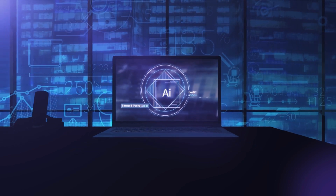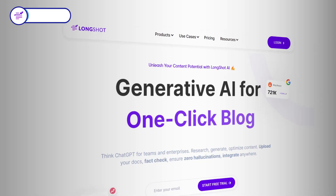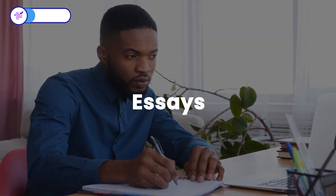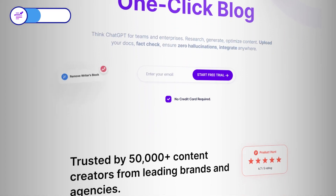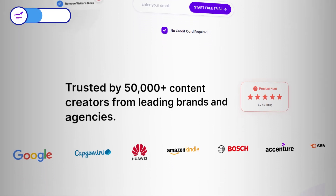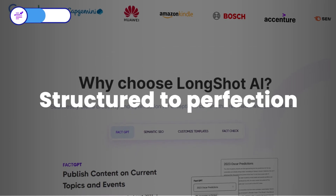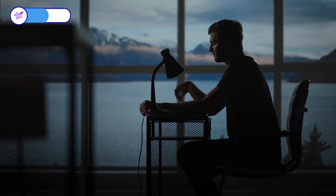Now let's talk about the second awesome tool in our lineup: Longshot.ai. This clever AI tool is your secret weapon for creating long-form content on just about any topic or keyword — we're talking articles, essays, stories, and reports. But Longshot.ai doesn't stop there. It's all about crafting content that's not just long, but also well-researched, fact-checked, and structured to perfection. Need ideas, outlines, or summaries? It's got your back.